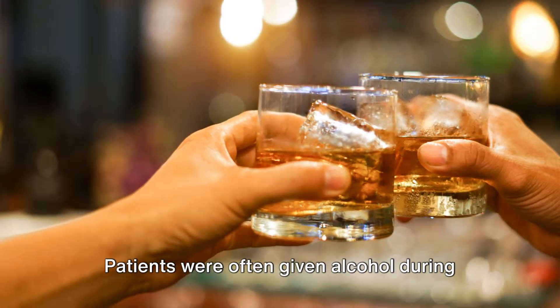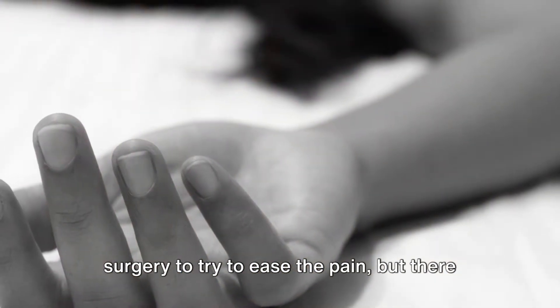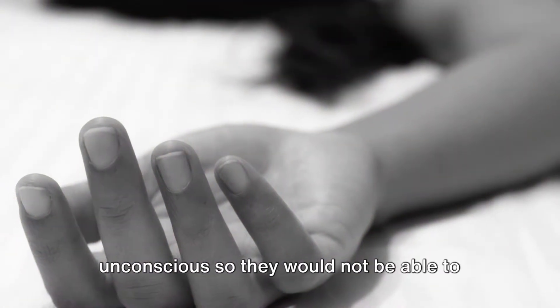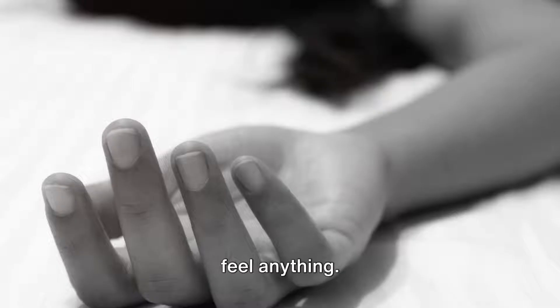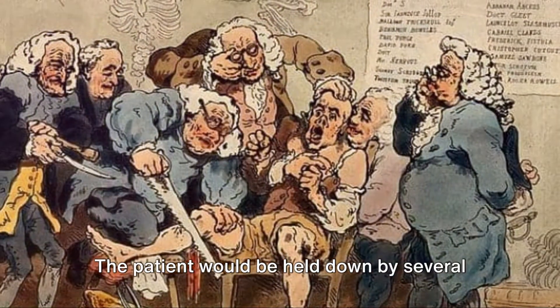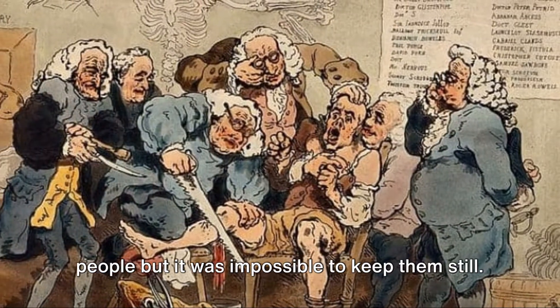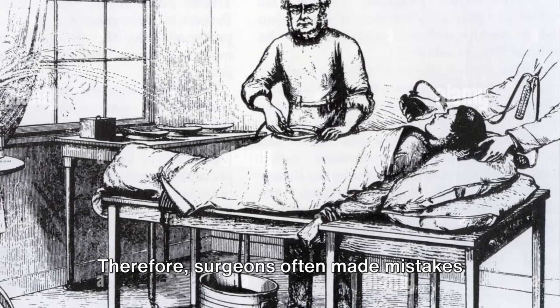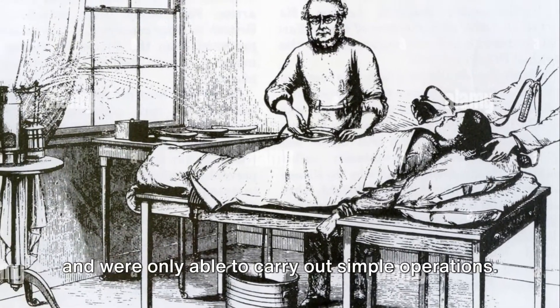Patients were often given alcohol during surgery to try to ease the pain, but there was no way to numb the body or make people unconscious so they would not be able to feel anything. This meant that the surgeon had to work extremely quickly to limit pain. The patient would be held down by several people, but it was impossible to keep them still. Therefore, surgeons often made mistakes and were only able to carry out simple operations.